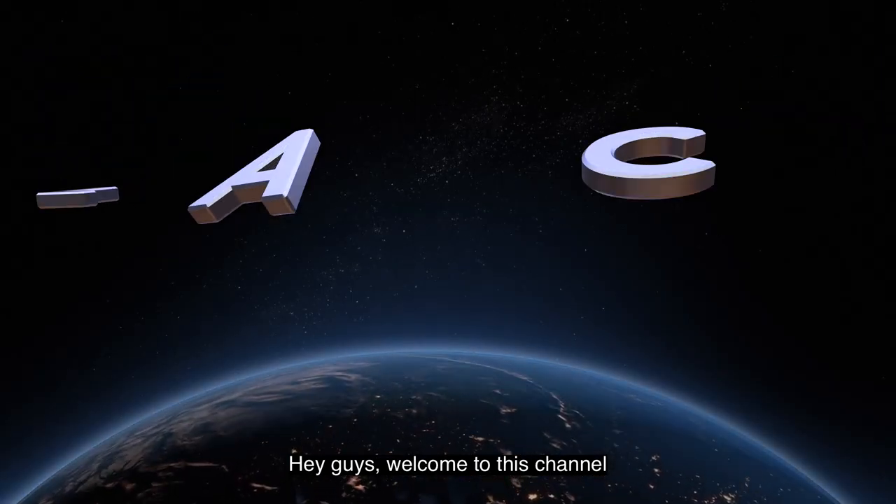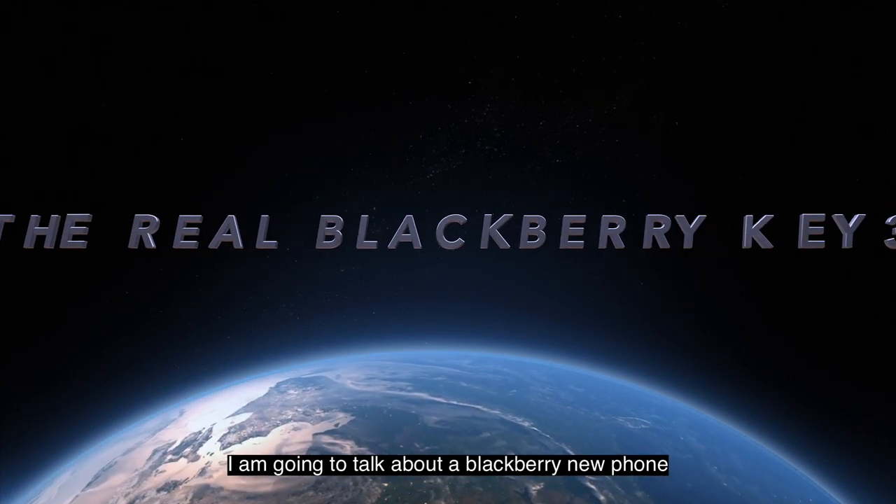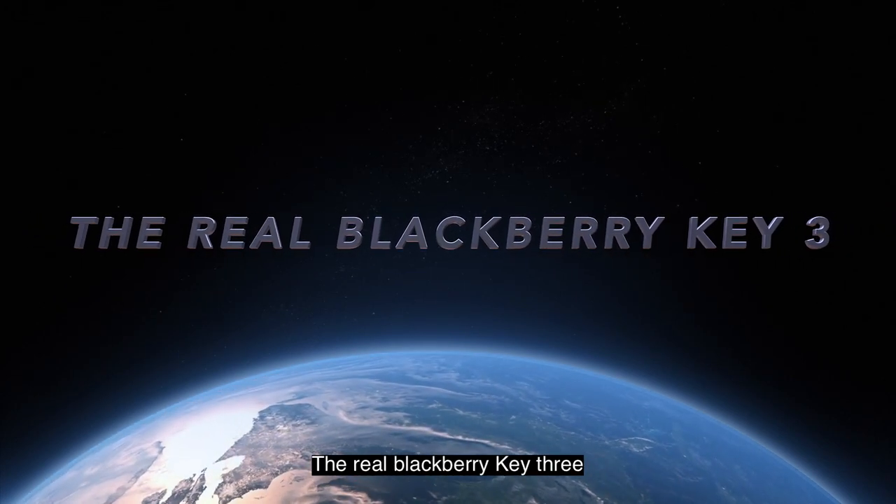Hey guys, welcome to this channel. Today I have very exciting news for BlackBerry. I am going to talk about a BlackBerry new phone, the real BlackBerry Key3.